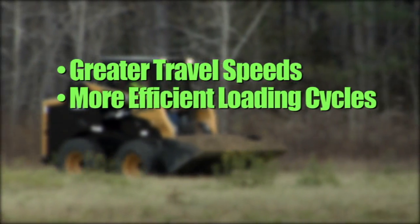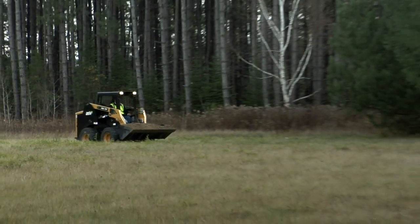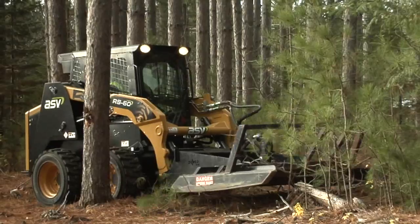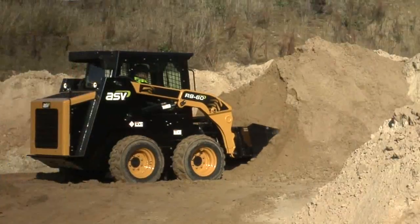Want faster travel? Choose an optional two-speed transmission. The industry's highest ground clearance and widest departure angles let you get in and out of more conditions on ASV than any other skid steer available.